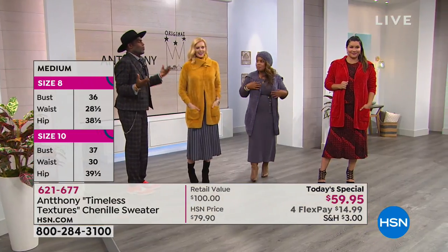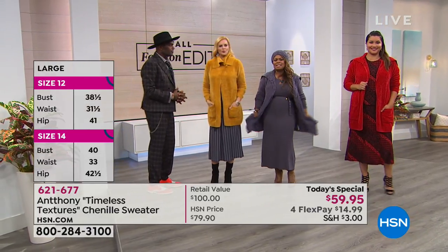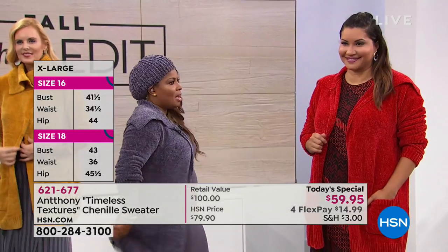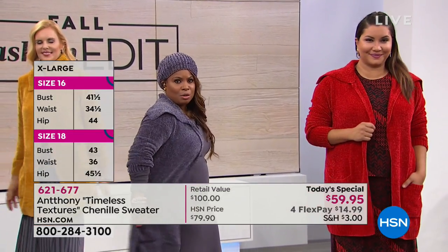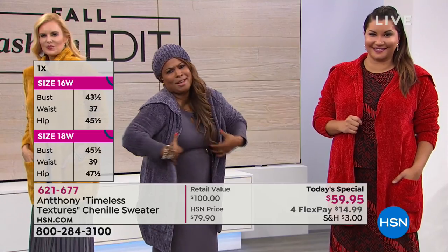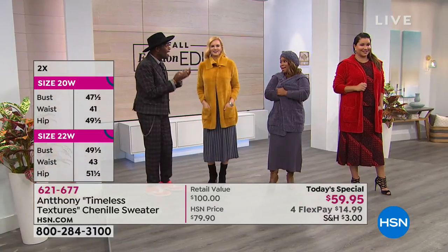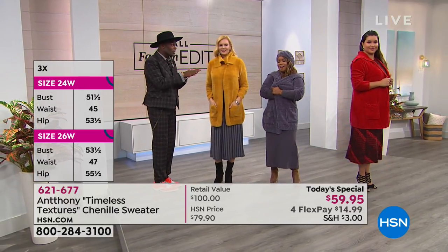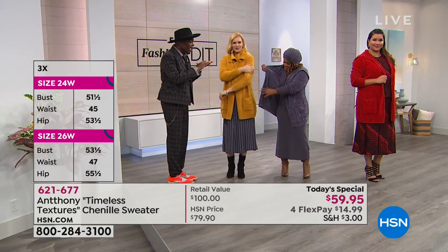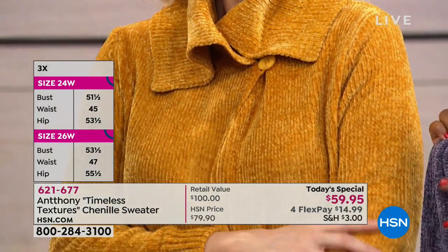Chenille is just so super soft. You can't even describe it. It's really feathery. We know chenille in English is caterpillar, so it has that soft hand of a caterpillar. Look at the inside that touches your skin — it's just so remarkably soft and beautiful.